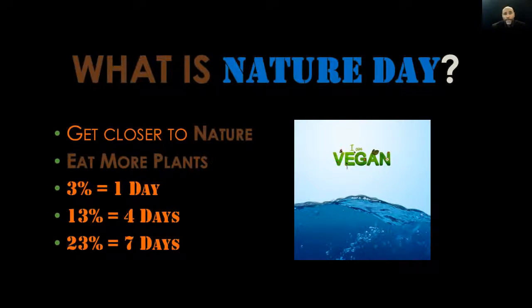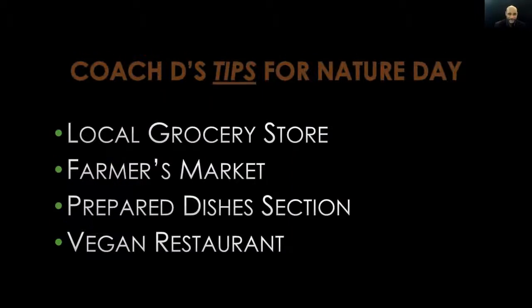When it comes to plant foods, you want to stick to the five food groups: fruits, vegetables, and herbs; legumes — meaning beans and peas; whole grains; and nuts and seeds. There you have it — a quick way to transition to a more plant-based whole food diet.